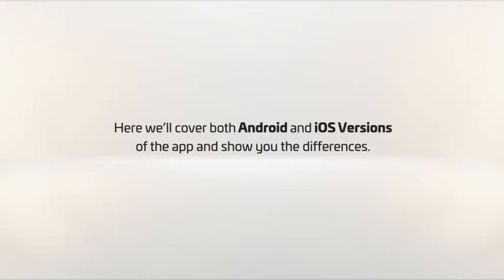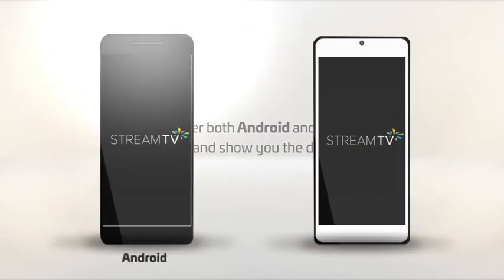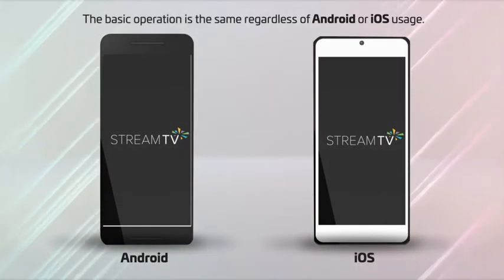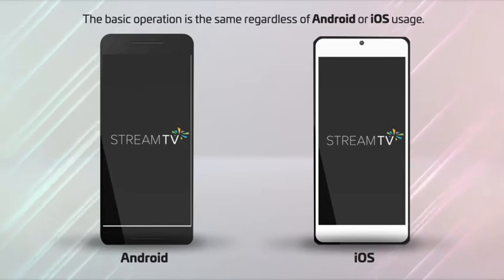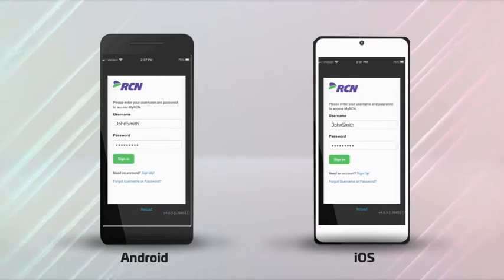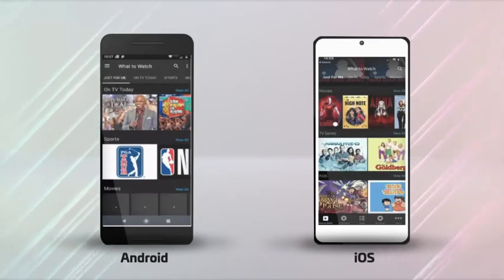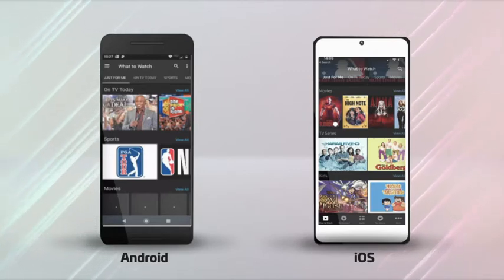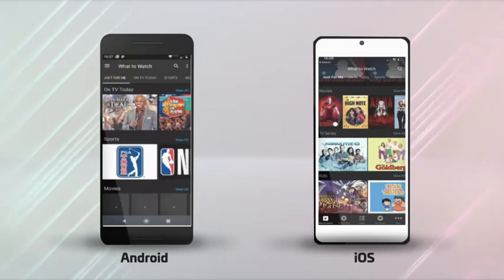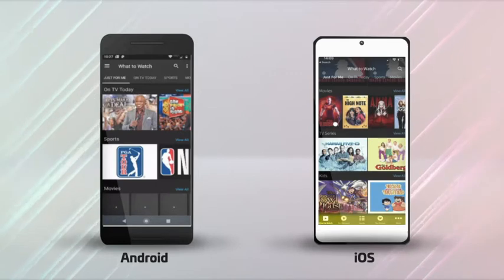Here we'll cover both the Android and iOS versions of the app, with Android being on the left and iOS being on the right. The basic operation of the app is the same regardless of device. When you log in for the first time, you'll be taken to the 'What to Watch' screen. To navigate in the Android version, select the menu button in the upper left-hand corner. In the iOS version, all options are located on the smart bar at the bottom of the screen.